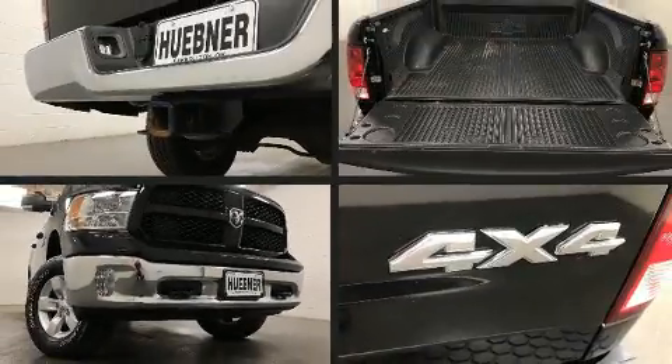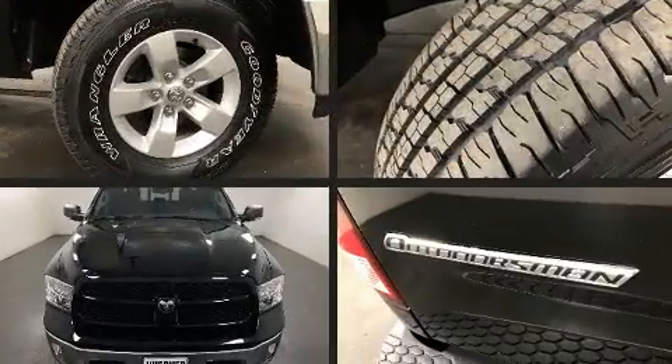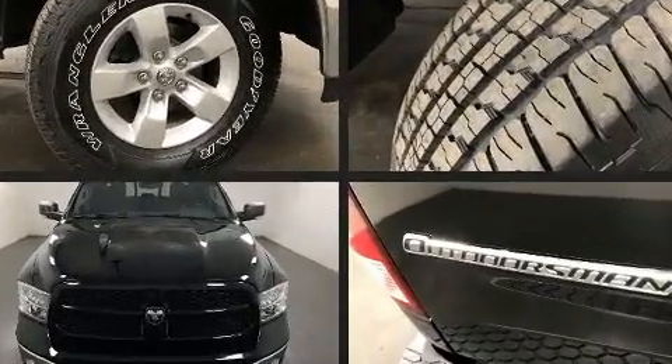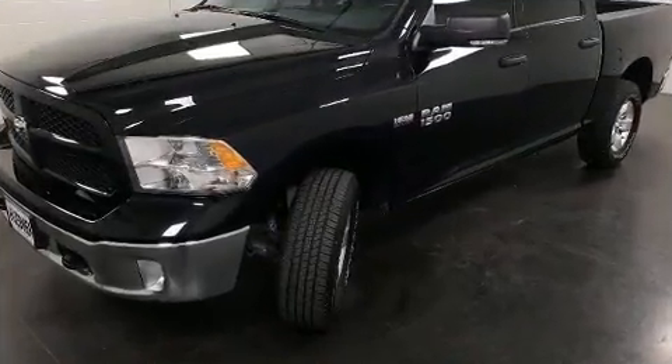Here's a great deal on a 2014 Ram 1500 with fewer than 35,000 miles on the odometer. This vehicle provides excellent value as a pre-owned model. Under the hood you'll find an eight-cylinder engine with more than 350 horsepower.